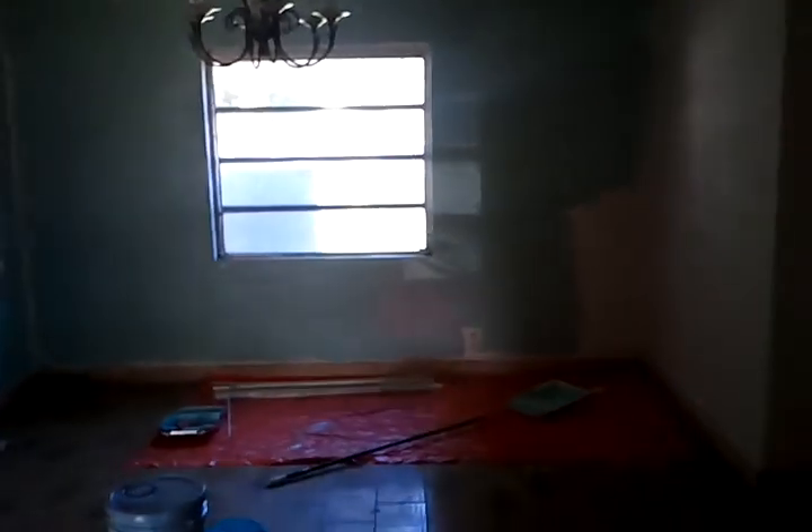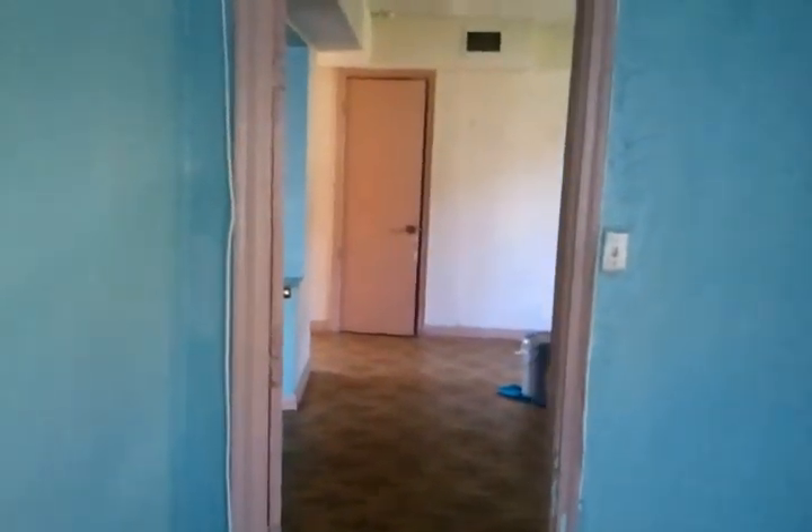You walk through the living area and over here to the right you have a bedroom — a full-size bedroom with a closet. We're just working on the paint right now.